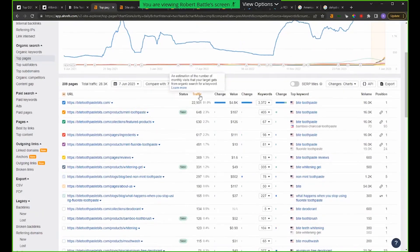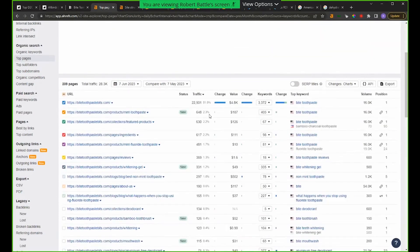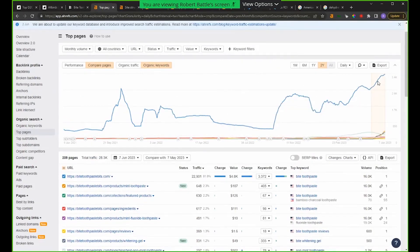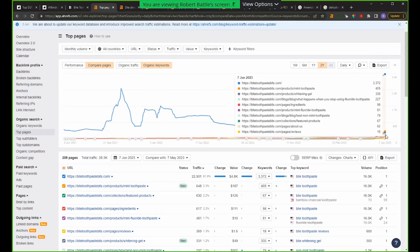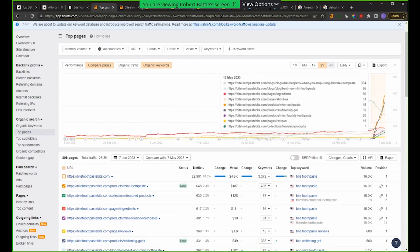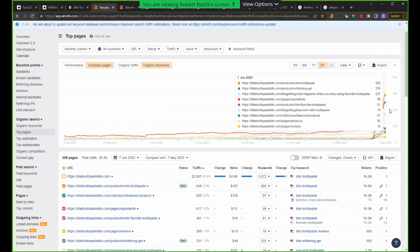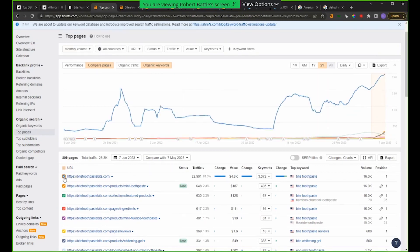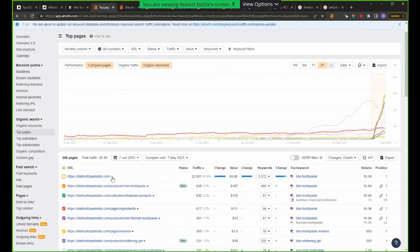Looking at their top pages, a lot of their traffic is going to their homepage. This typically happens when Google is confused and doesn't know exactly what to rank — but this is an insane disparity. If you look closer at the graph showing all the different pages, you can see where their product pages are actually definitely on the rise. Most recently, the two key pages are mint toothpaste and whitening gel, and these two pages alone are probably driving a lot of their growth in overall traffic trends.